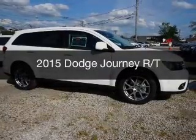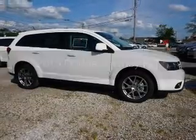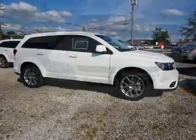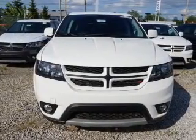This is a new 2015 Dodge Journey. Grab life by the horns. It's powered by a front wheel drive engine and an automatic transmission.